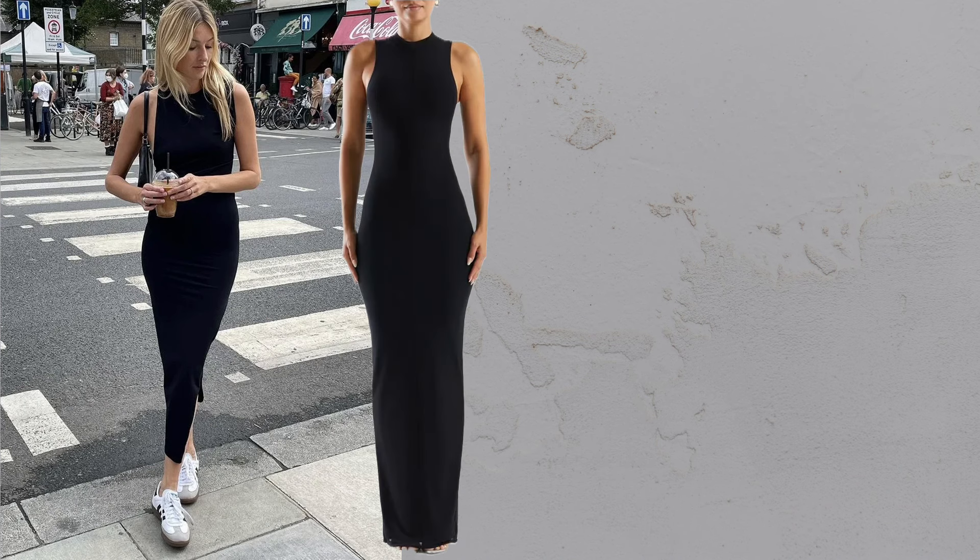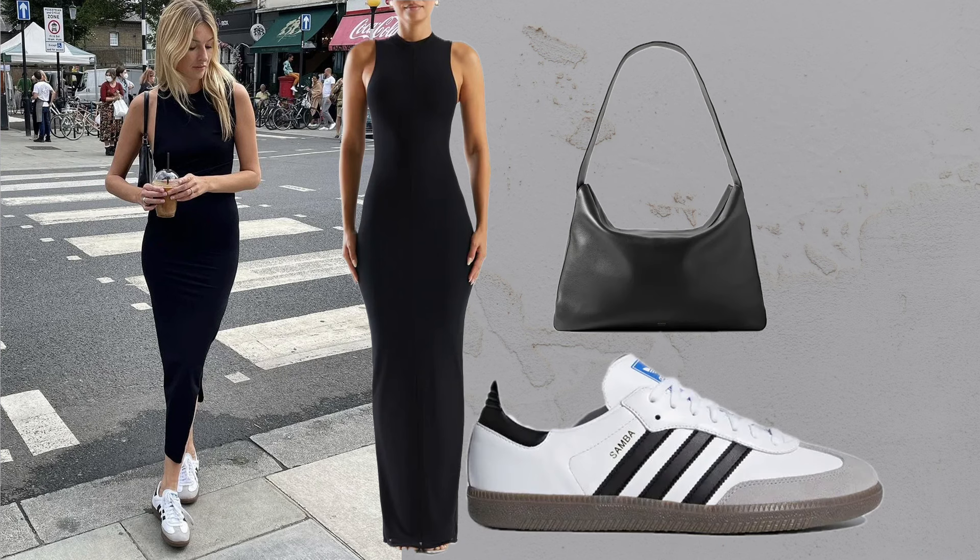Dress plus sneakers. A black midi dress is essential for a Parisian wardrobe. Dress it up with ballet flats or down with sneakers.